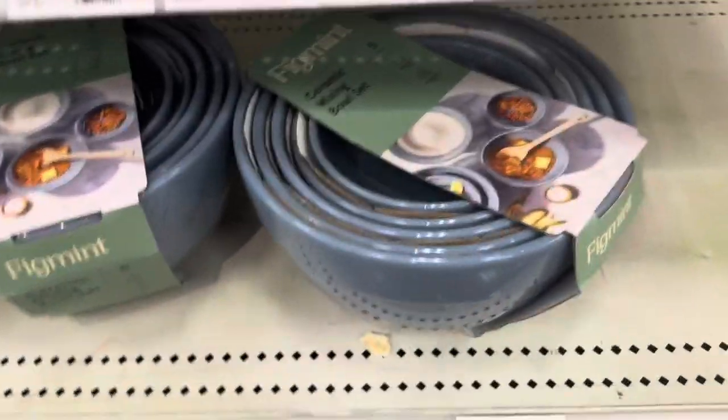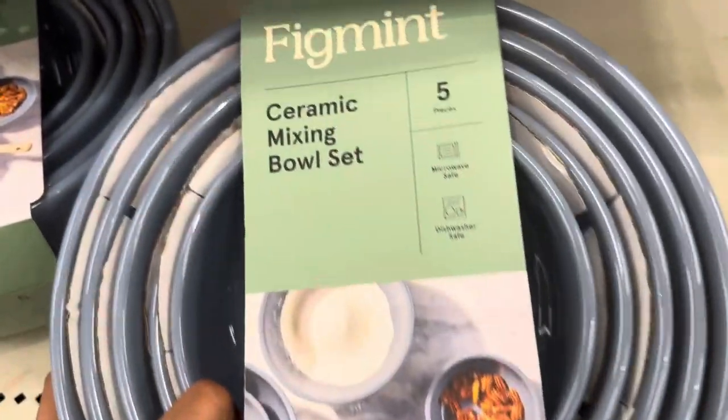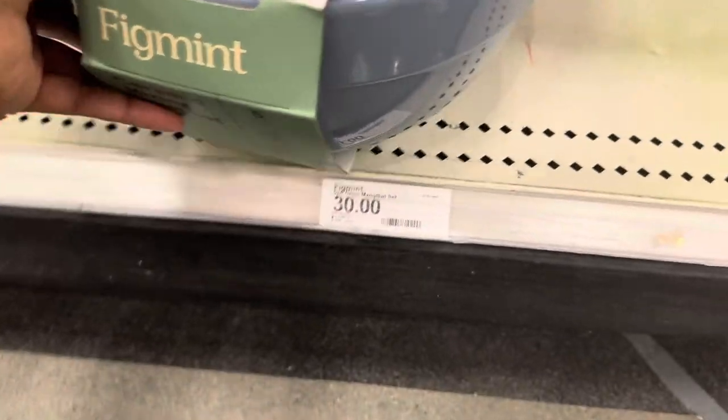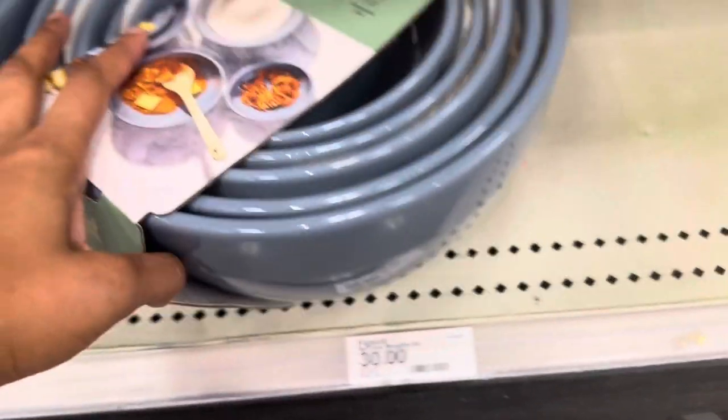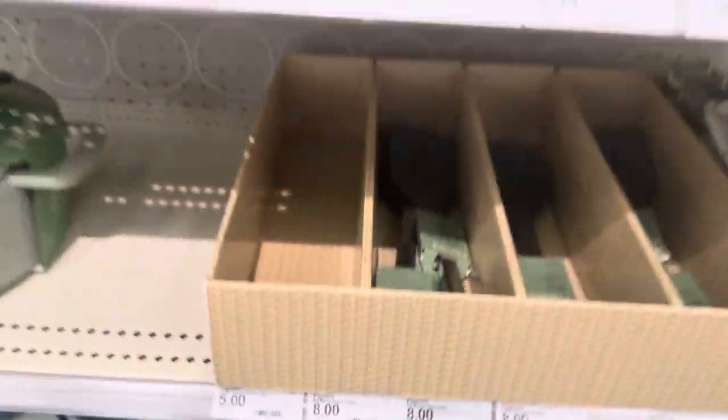Here they have the ceramic mixing bowl five-piece set. It's microwave and dishwasher safe, and it's $30. It really does feel like good quality.